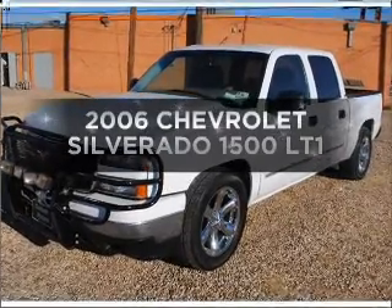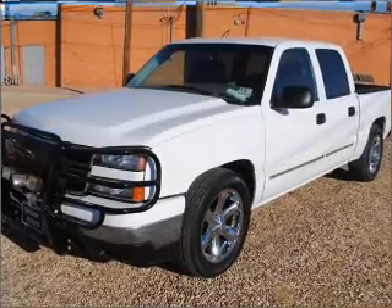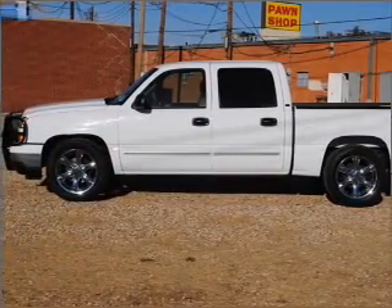Get noticed in this 2006 Chevrolet Silverado 1500. This is the set of wheels you've been looking for.